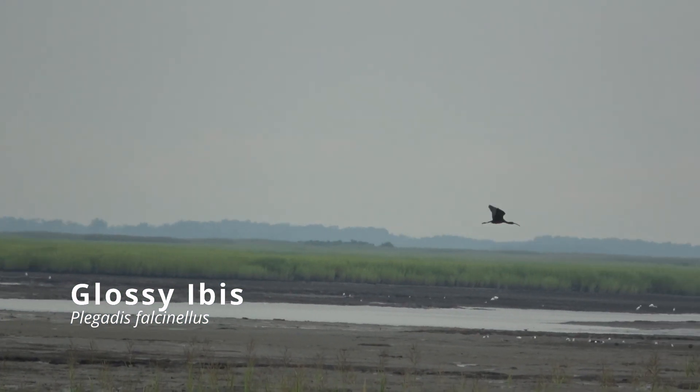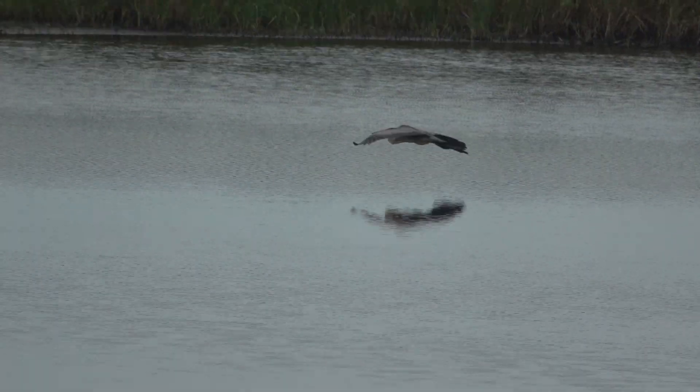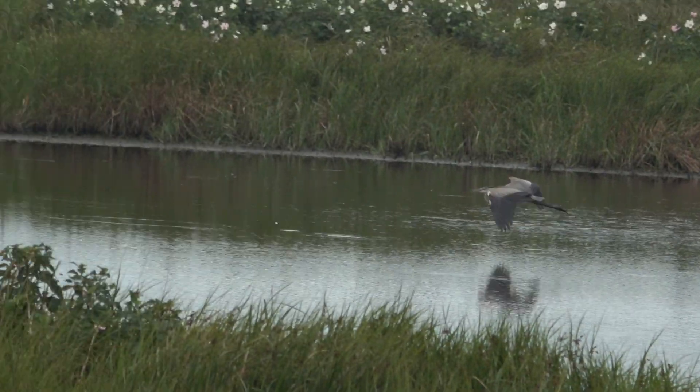Bombay Hook covers a variety of habitats, from forests to salt marshes to open water.